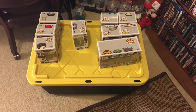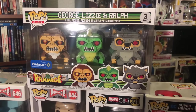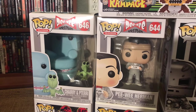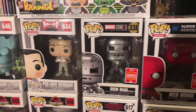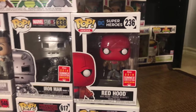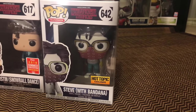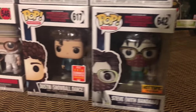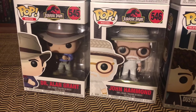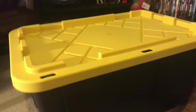Now let's look through the yellow tote. Before we look inside I'll show you what was on top: a Walmart exclusive Rampage three-pack, Cherry and Terry from Pee-wee's Playhouse, the Pee-wee Herman pop, Iron Man Mark 1 from the 2018 Comic-Con exclusive, the Red Hood — one of my favorite pops, also from Comic-Con. I have Steve with Bandana in the Upside Down, a Hot Topic exclusive, Dustin from the Snowball Dance — another Comic-Con exclusive, and Alan Grant and John Hammond from Jurassic Park.